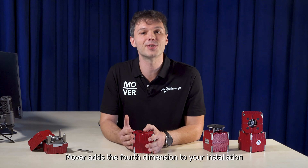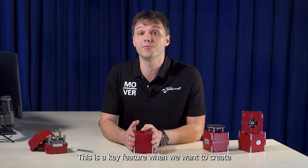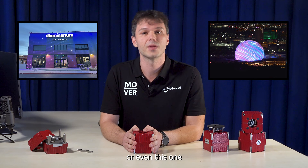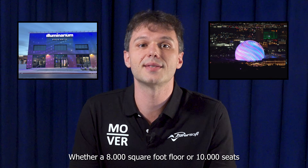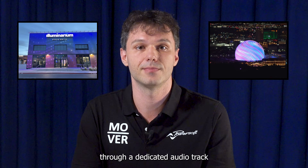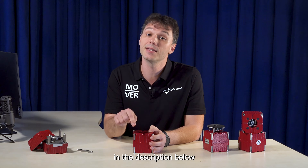Mover adds the fourth dimension to your installation by providing precise and granular haptic feedback. This is a key feature when we want to create an outstanding immersive experience or performance. Whether an 8,000 square foot floor or 10,000 seats, Movers offer the capability of granular control through a dedicated audio track. Discover how Mover made an impressive impact at Illuminarium in Atlanta and MSG Sphere in Las Vegas in the description below.